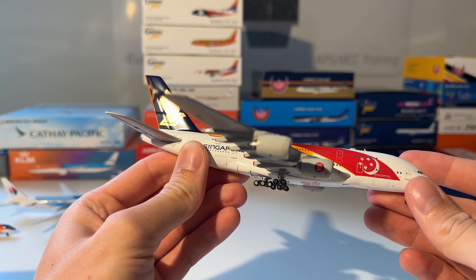Next up is this Antonov AN-124 from Volga-Dnepr by Gemini Jets in 1-to-400 scale. Here you can see the aircraft — very big aircraft. The only small issue is that the left wing from this view, the right wing, is slightly lower than the other wing, which irritates me a bit. But overall, it's a beautiful model.